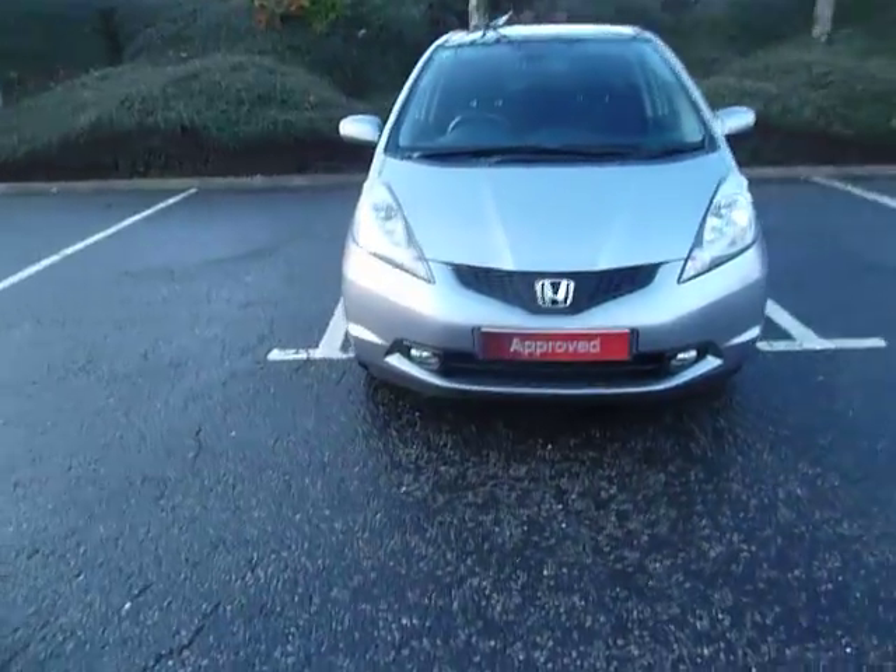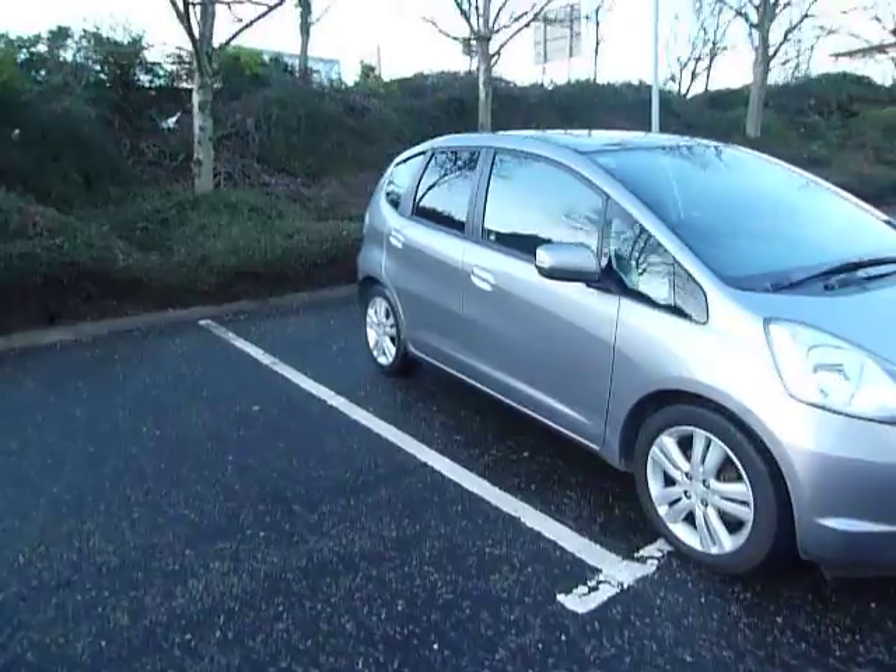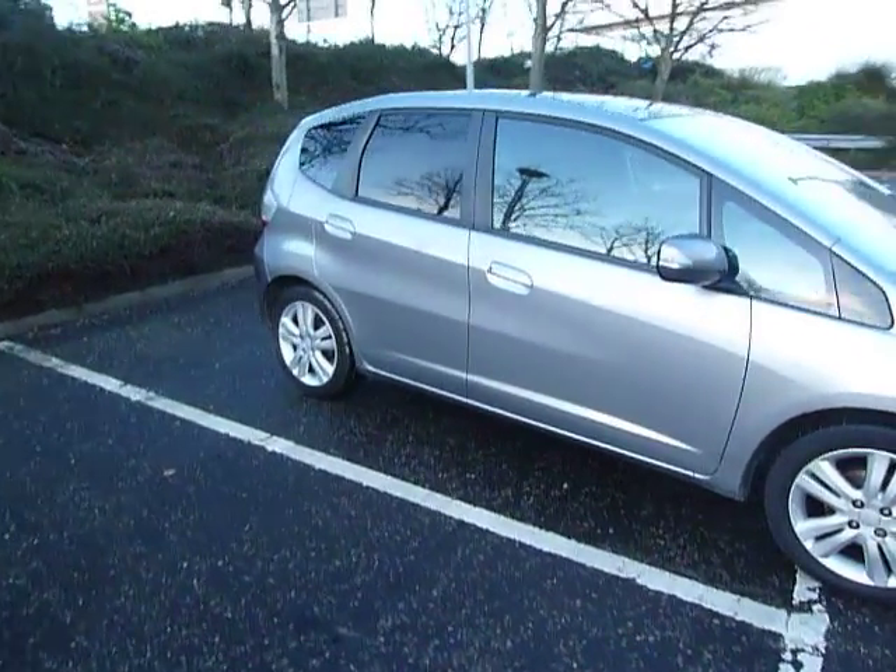You've got the front fog lights, colour-coded door mirrors and door handles, tinted windows to the back and of course the alloy wheels.